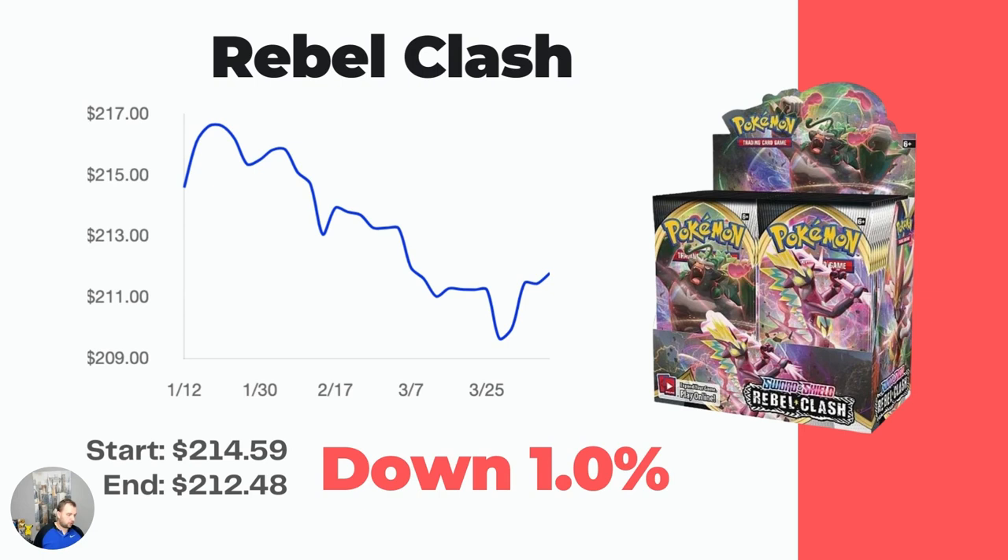I'd say the same about Rebel Clash — there's not a ton going on in terms of the actual cards you can pull, so really you're only paying for this booster box because it's a little bit harder to find and a little bit older. This one is actually down, but barely — started at $214.59, now down to $212.48. I think that's just typical market fluctuation. It's pretty firmly cemented at around $210 to $215.